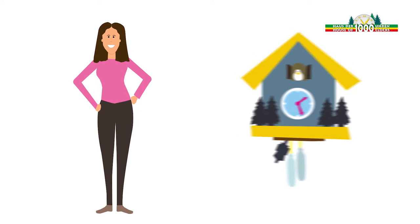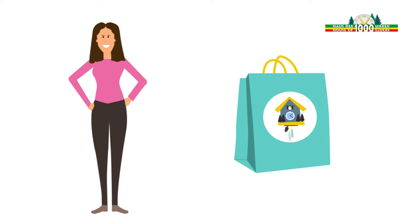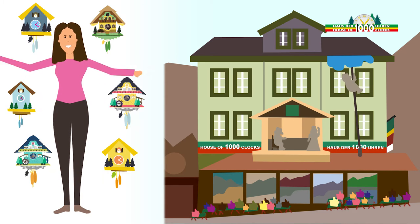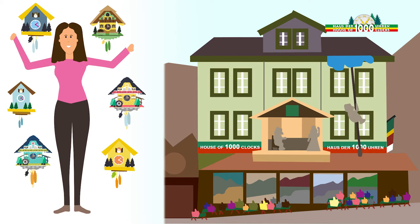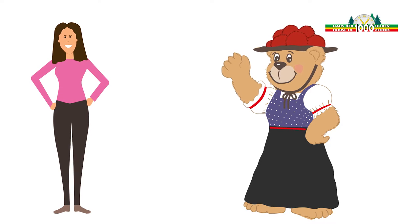This is Sarah. Sarah wants to buy a cuckoo clock. She is overwhelmed by the huge variety of cuckoo clocks in the House of Thousand Clocks. Due to the many different models available, she doesn't really know which is the right clock for her. So she asks the tri-bear for his advice.